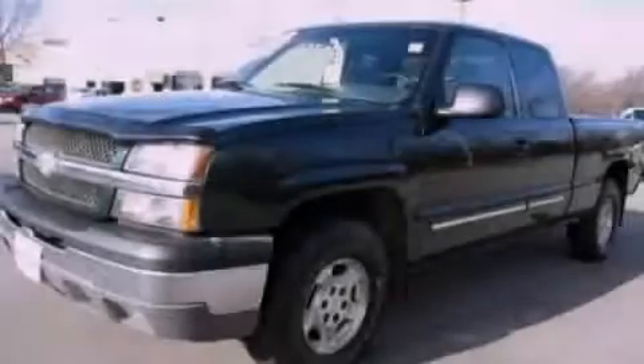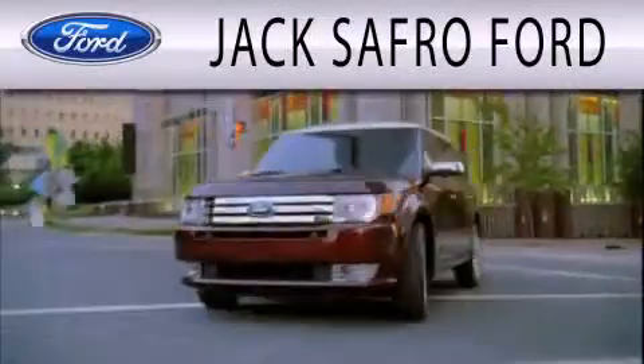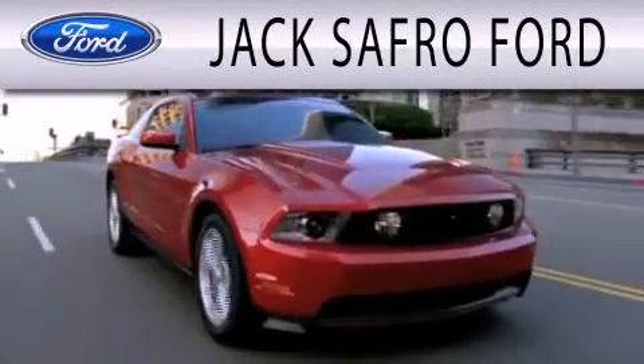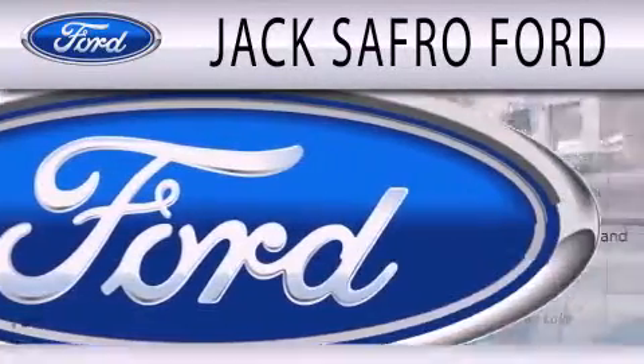Contact us today and schedule your opportunity to see this vehicle in person. Jax Afro Ford is dedicated to doing everything possible to ensure that the experience you have selecting your next vehicle is as pleasant as possible.